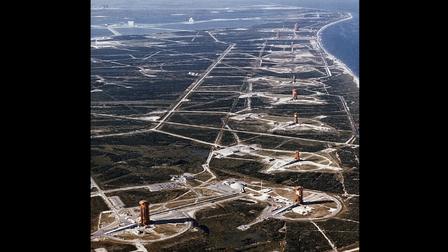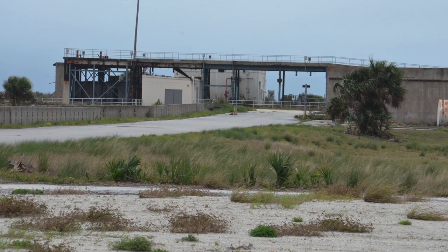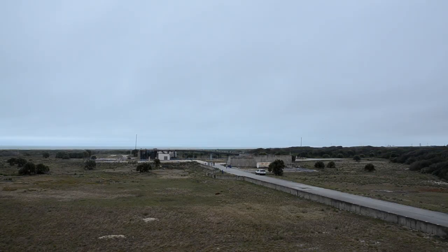Like all of the structures lining the Cape, it's been weathered and degraded by the salt air from the Atlantic Ocean less than 200 yards away.